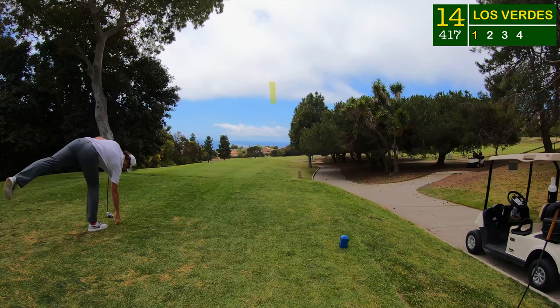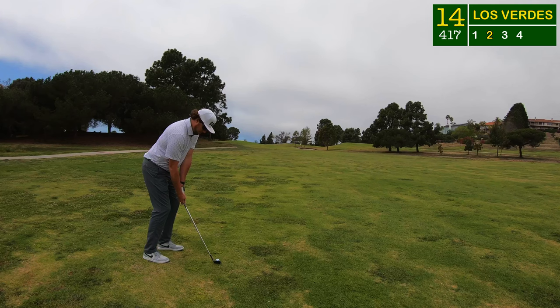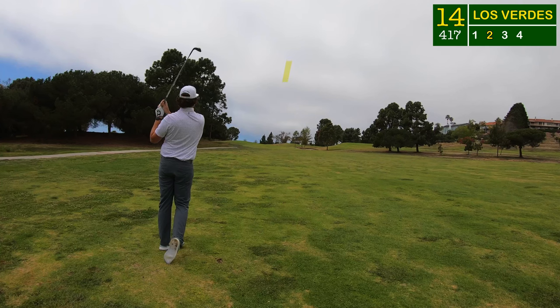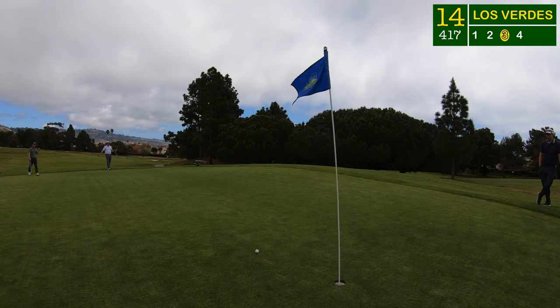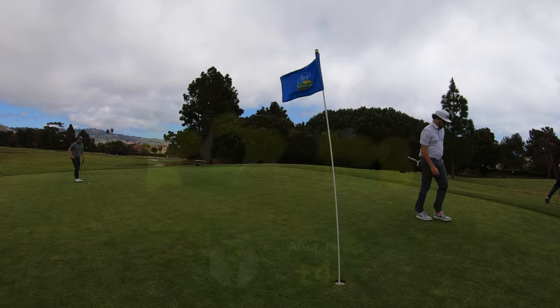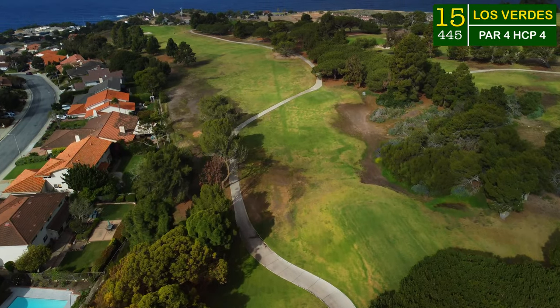I was comfortable with the little fade today, so this hole set up beautifully for me — another one right down Main Street, only a gap wedge into this green, but another one I just flushed too much. I landed it in the middle of the green, it took off way back down to the front, and I had another 50-60 foot cross-country putt. I sent it straight to the back of the green, took that walk of shame, missed the next putt, and made another bogey.